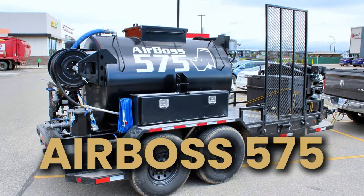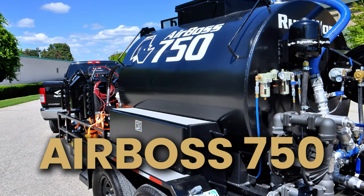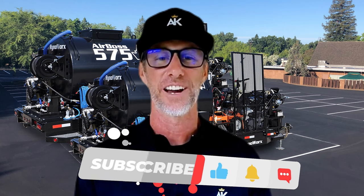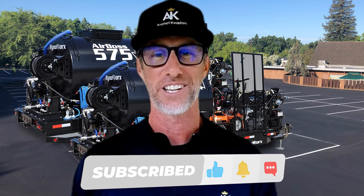So what do you think? The Airboss 575 for you, or do you need the baddest one around — the 750 Platinum? Let us know what you think in the comments and check out the links below for more information on how you can get your hands on your very own Airboss. We have them right here at Asphalt Kingdom.